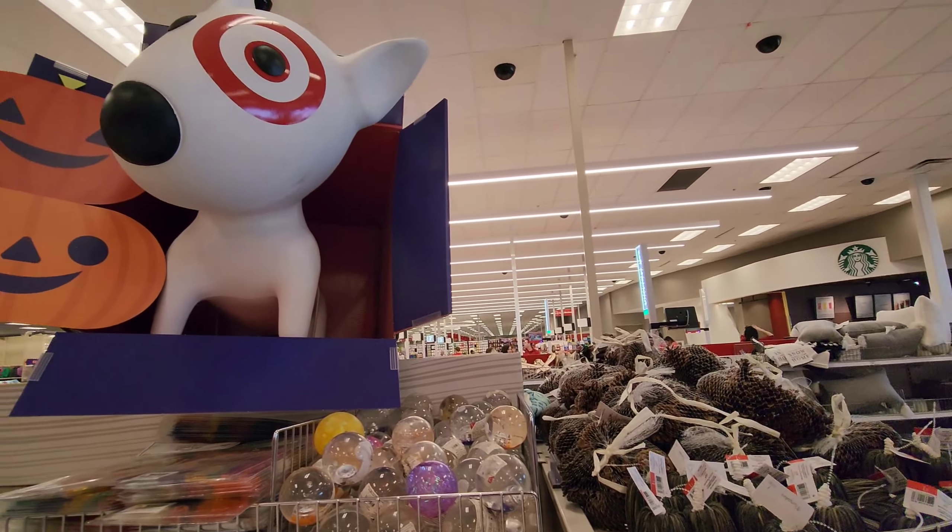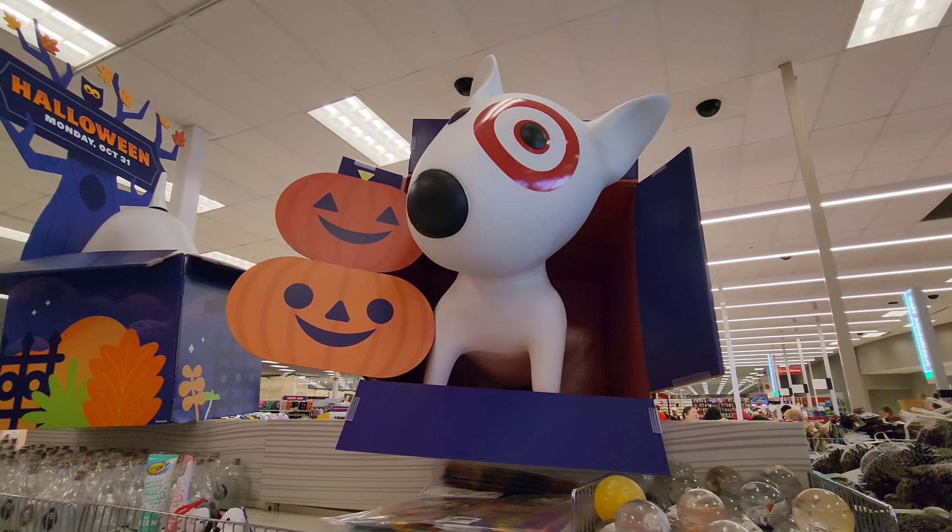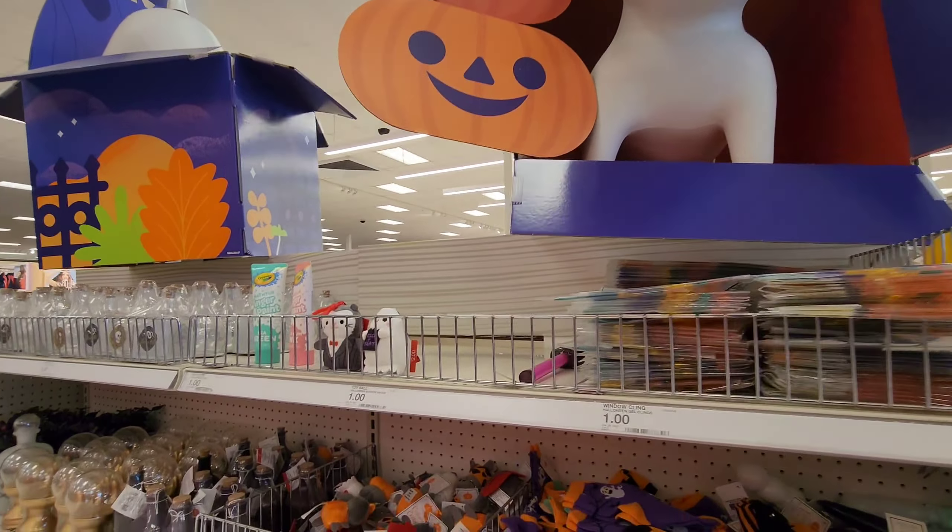Welcome to Target! We're doing Target Halloween today, so let's see what we can find. This is the discount section. Look what I found — these little bag clips. It's a little ghost, and a cat, and a Dracula. That one is coming home with me for sure!